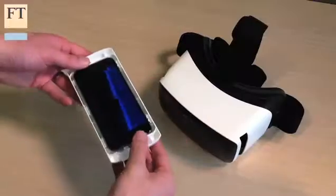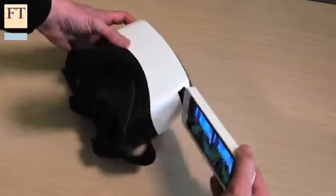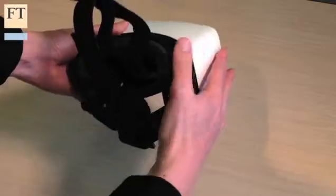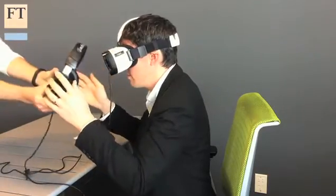You can also upgrade if you want to the Zeiss VR1 headset, which can use both an iPhone or a Samsung Galaxy S5 slotted into its viewer. Or if you prefer, Samsung themselves also make the Gear VR, which costs $200 but requires a Galaxy Note 4.